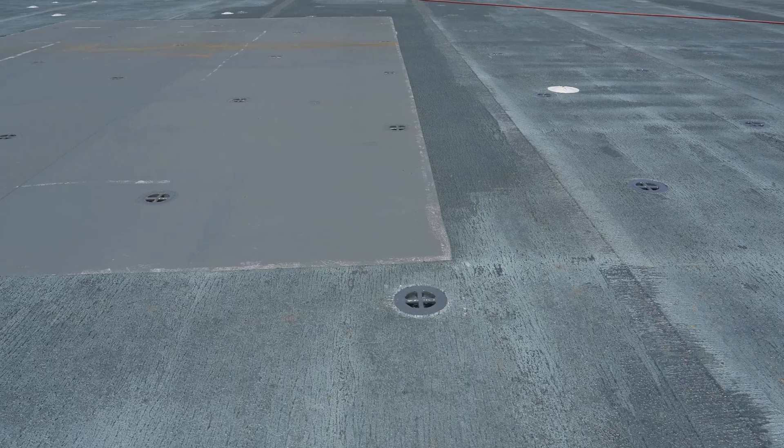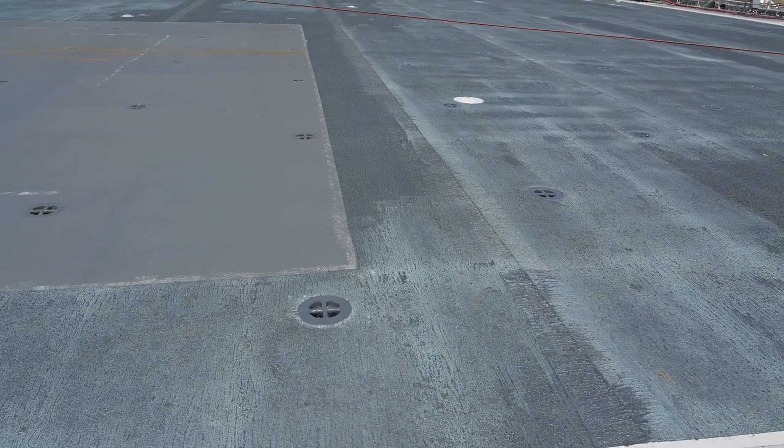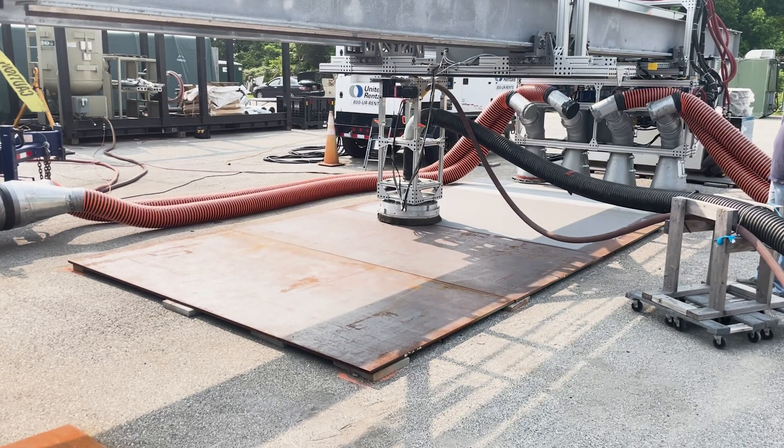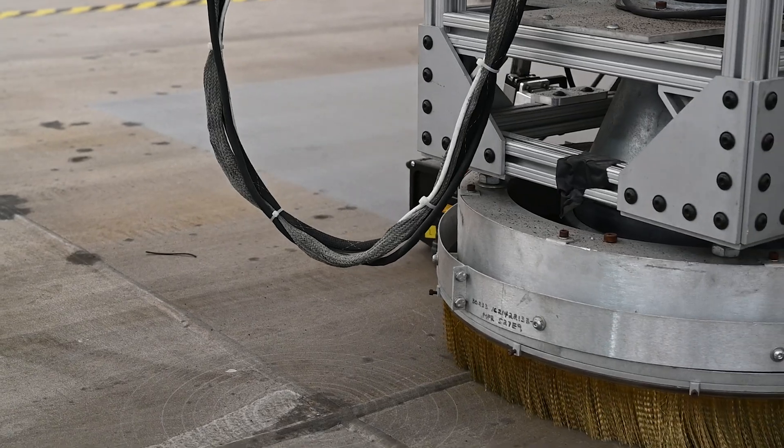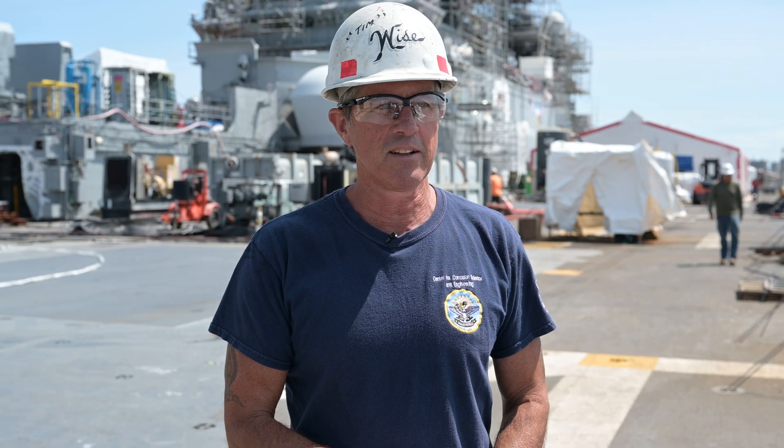Current organic non-skids, like what we're standing on right now, last approximately three years. This material, albeit expensive, still supports an ROI of 10 to 12 years, with less impact on the ship's availability and less cost overall.